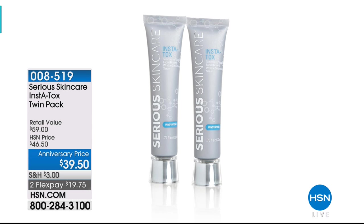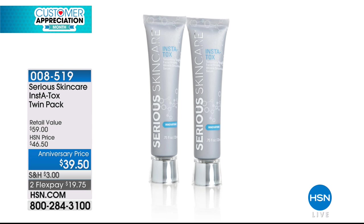The InstaTox Duo, buy one get one, also available on AutoShip. We would love for you to tell us your InstaTox story. Call us on our toll-free testimonial line at 1-866-376-8255, or if you're calling to order at the anniversary special price, which again you can get on AutoShip, that means the anniversary price will always be your price. You can secure AutoShip at this presentation.